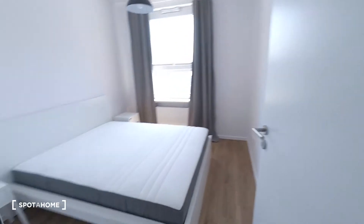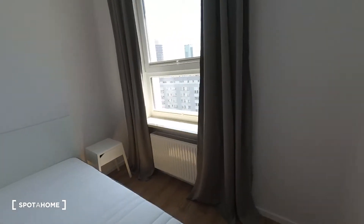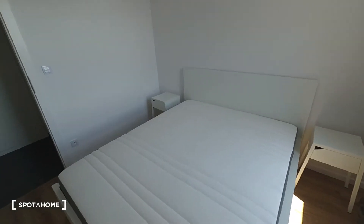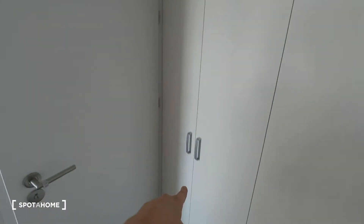Next we have the master bedroom with a bed for two. There are also two bedside tables. As you can see, you have another place to keep your stuff — two built-in wardrobes, a very big one. There are also additional storage spaces over there, same here, over there, and over there.